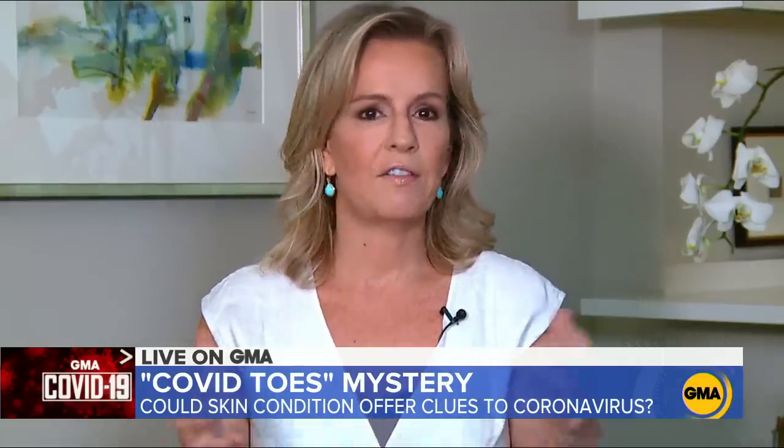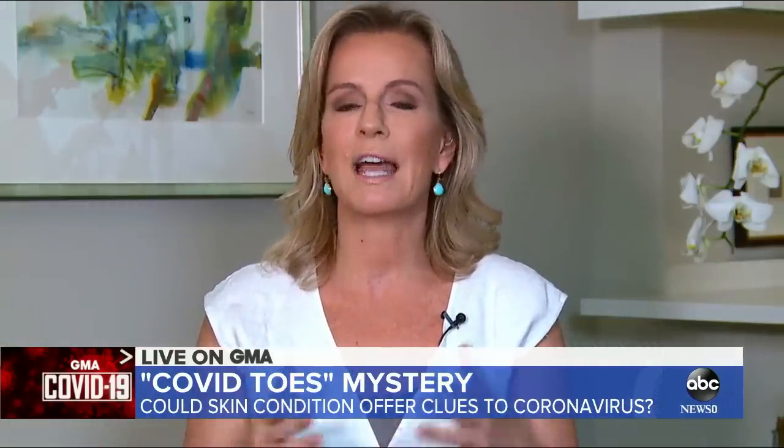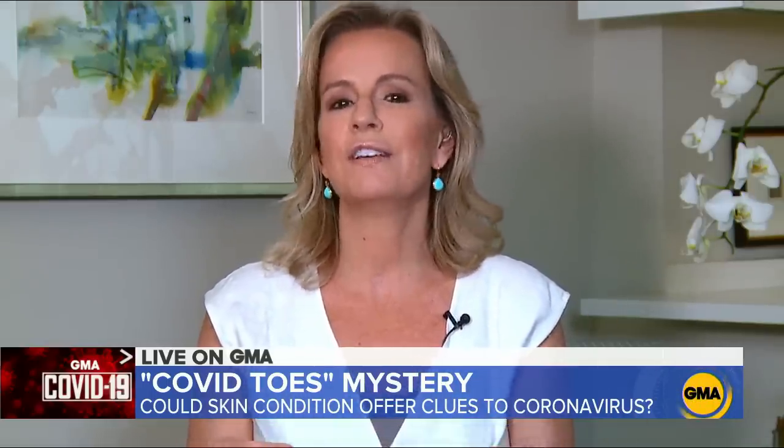If somebody sees this type of rash on their body, how concerned should they be? In the absence of any other symptom, they should follow it. Everyone has a phone with a camera feature — take daily pictures. If it's a rash, what we do in hospitals is literally take a pen and mark the borders so we can see if it's progressing. Dermatologists are now doing more telemedicine consults than ever, and there are apps where you can get a dermatologist's opinion. But certainly if you get any other symptom of COVID — a fever, anything else — you definitely want to seek some medical attention.